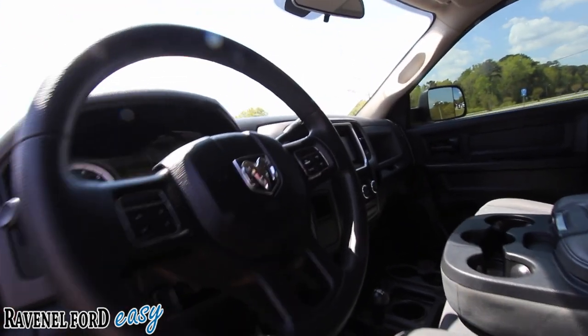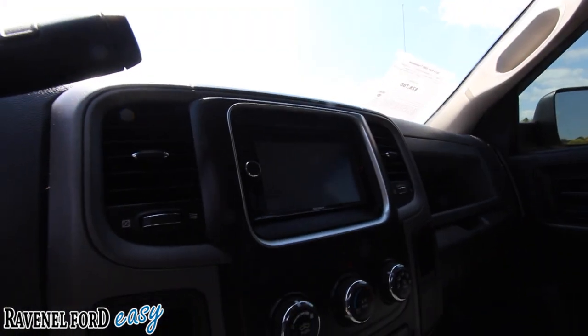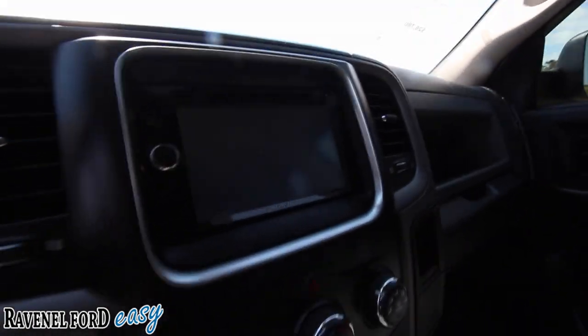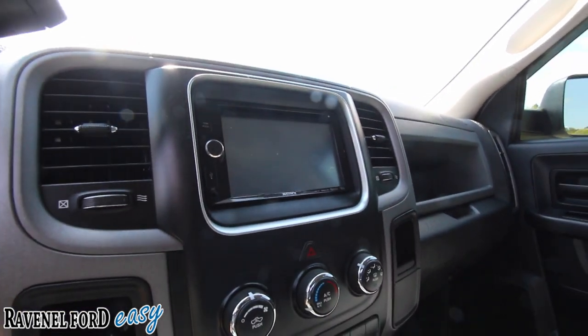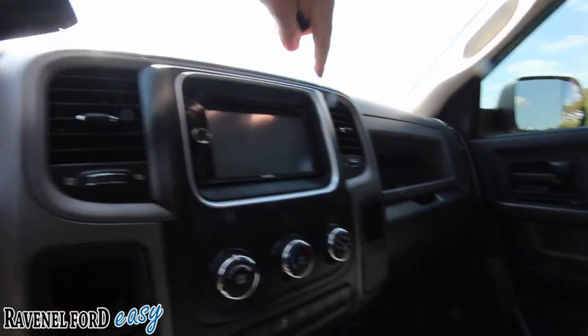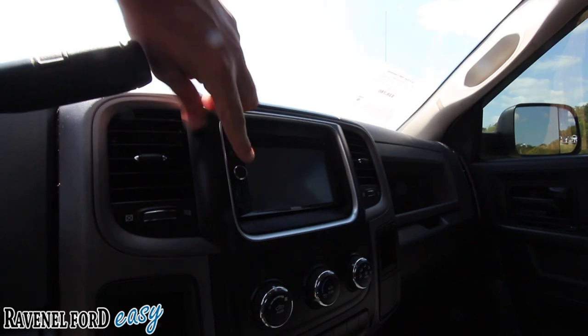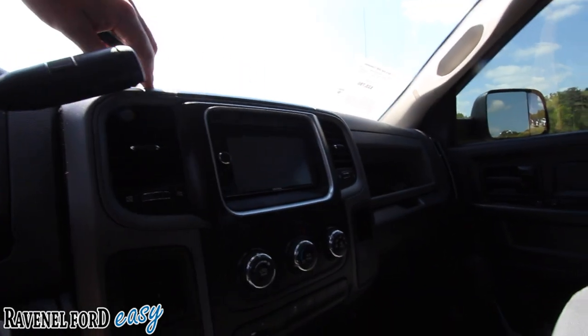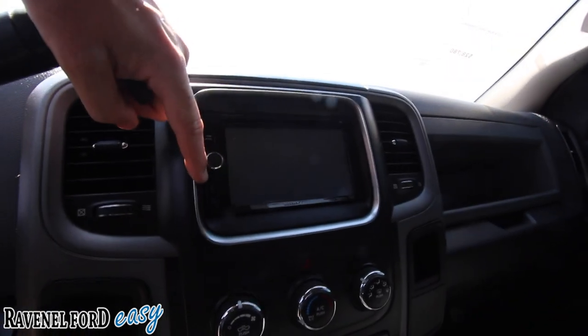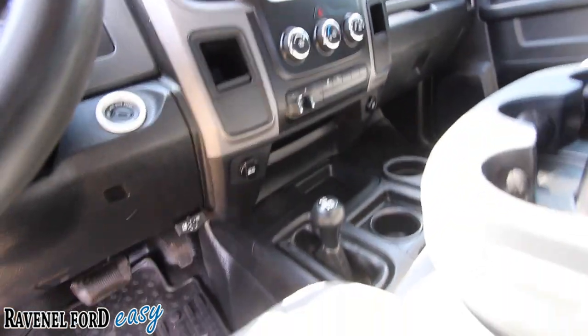There's your steering wheel — you've got cruise control on there. There are your gauges. You've got a nice Sony in-dash unit right there. It looks like someone may have added that on aftermarket — I doubt it came from the manufacturer, but it's a nice little feature for whoever buys this truck. It has a USB port and an auxiliary input as well.